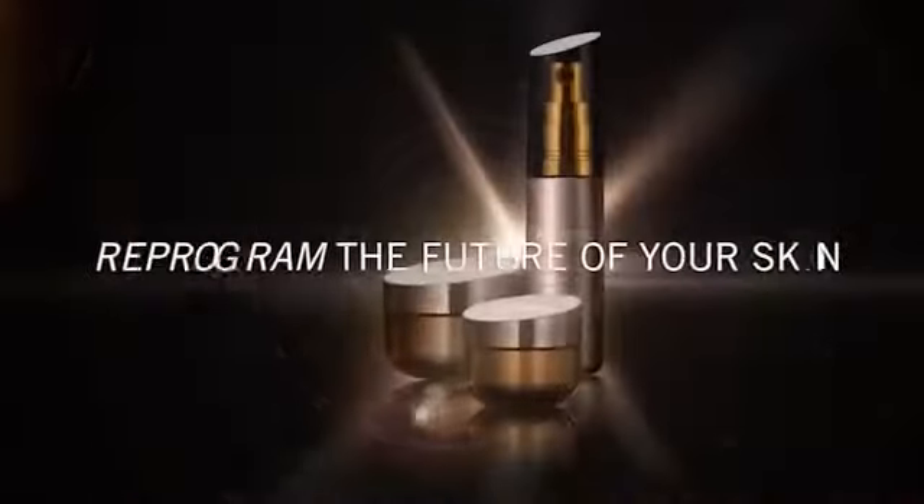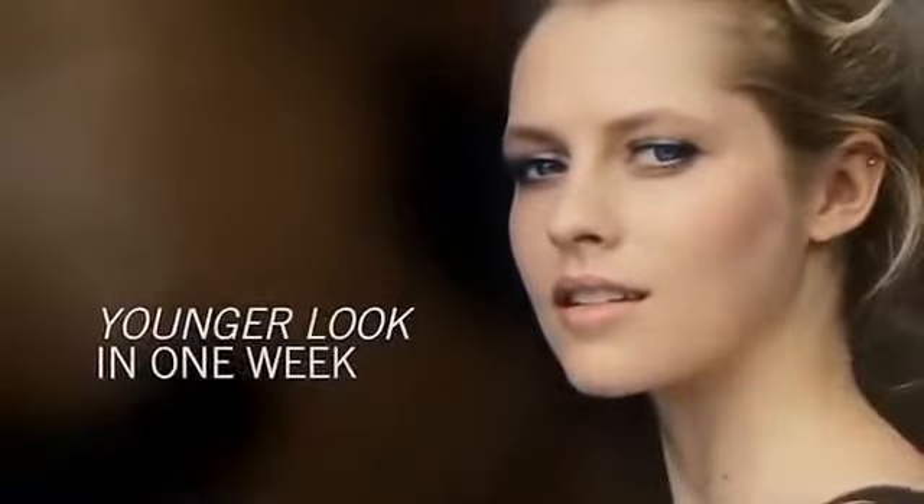Youth Xtend Technology is shown to reprogram the future of skin. Start seeing a younger look in only one week.